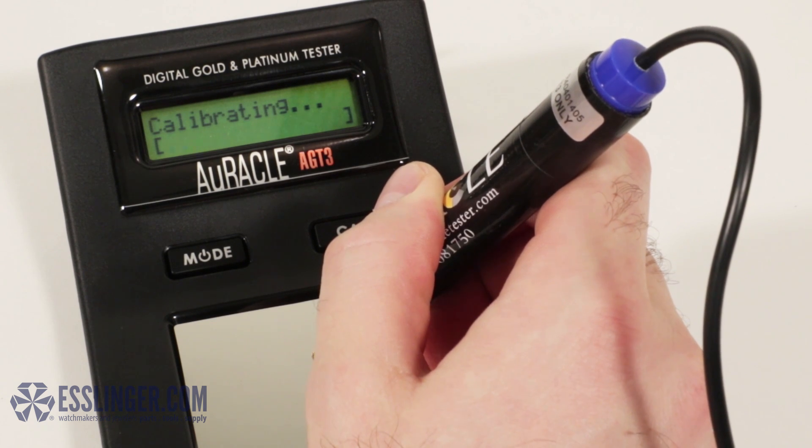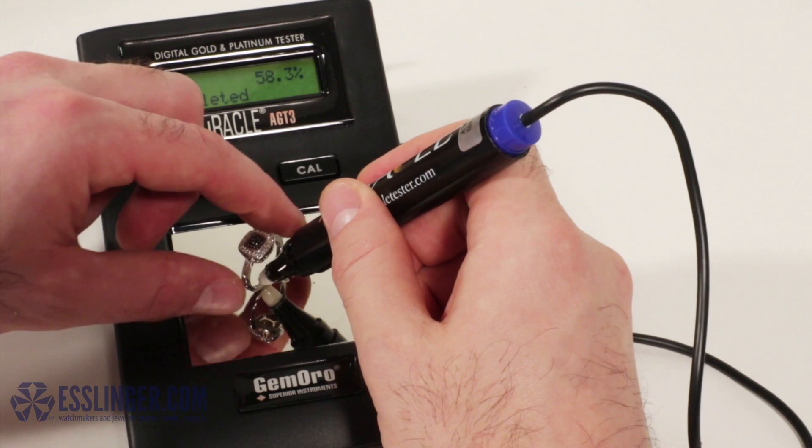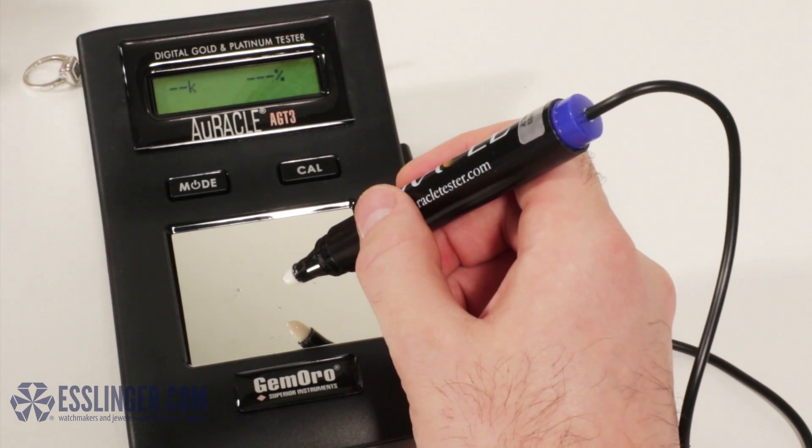This amazing gold tester can test all colors of gold from 6 karat to 24 karat gold, platinum, and can even distinguish between gold plate and solid gold.